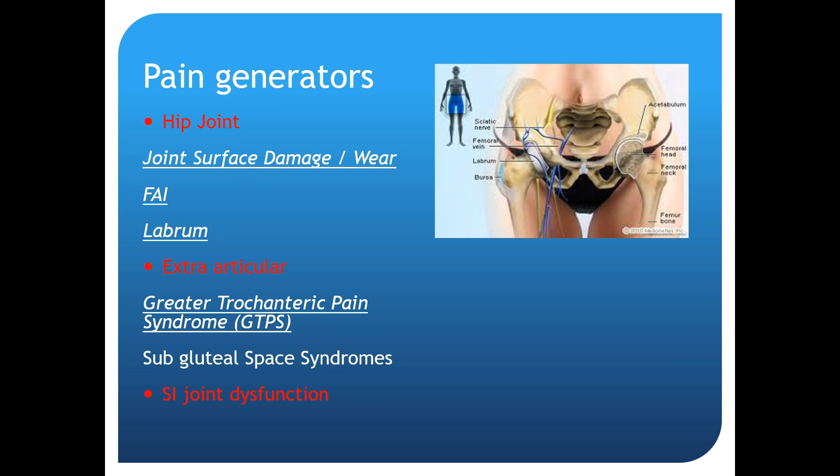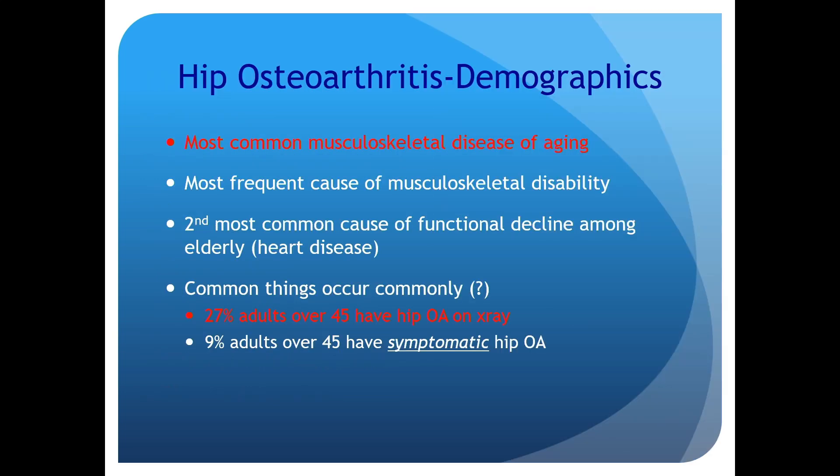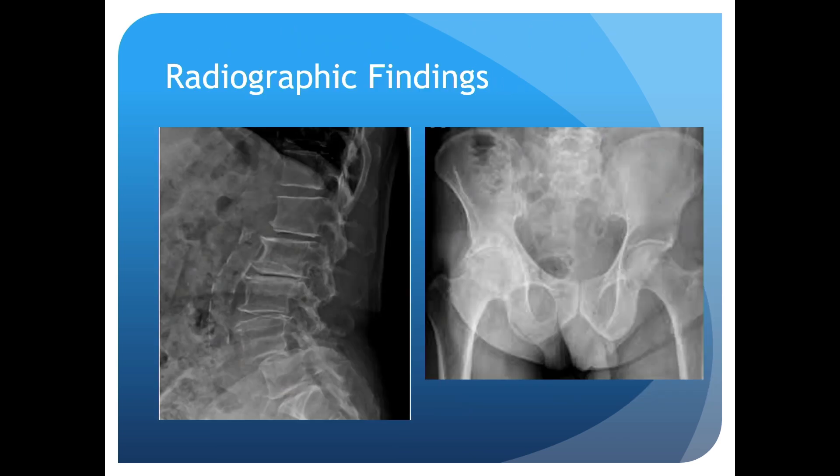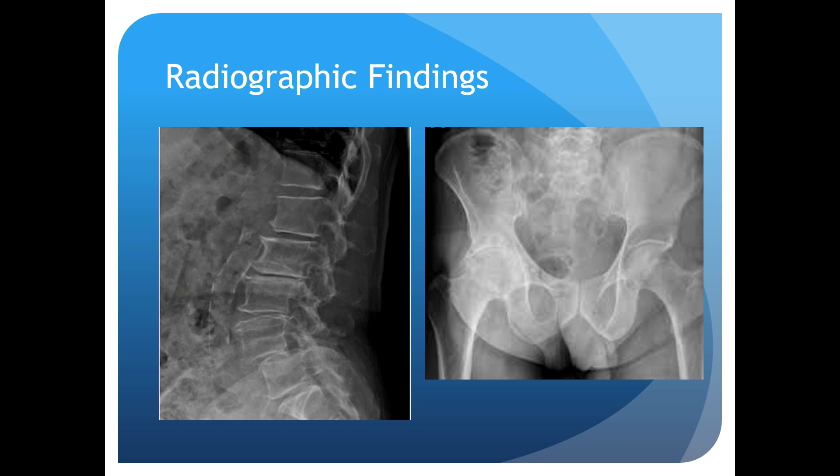I look at the hip in three separate categories: the hip joint itself (the femoroacetabular joint), extra-articular sources, and SI dysfunction. For hip osteoarthritis, the demographic is usually older — 50s, 60s, 70s. Physical exam is straightforward: internal rotation of the hip will pick up hip arthritis most of the time. Radiographically, we're looking for bone-on-bone disease. But when a patient has both, a fluoroscopic-guided hip injection is really beneficial — every study shows it's critical in differentiating hip and spine pathology.